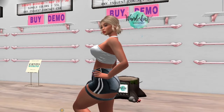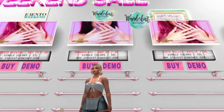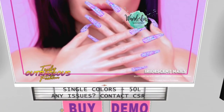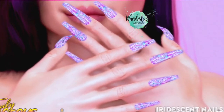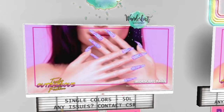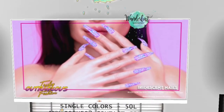Up next, we are at Truly Outrageous Fashions and they have these iridescent nails on sale — very pretty, I like the colors. You can get the single color for 50 lindens.